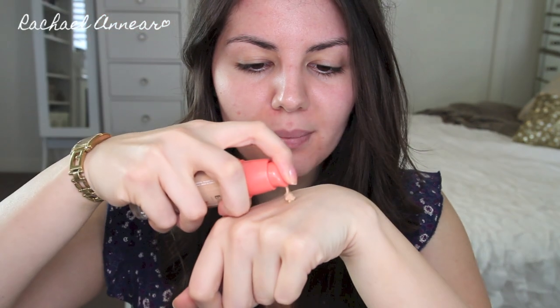Looking at the bottle itself, it has quite nice packaging. You get 30ml and it comes with a pump, which automatically gets a thumbs up from me. It is a glass bottle, so you have to be aware that if you drop it, you will likely shatter it and lose your product. If you're traveling, you just have to be a little bit more careful.